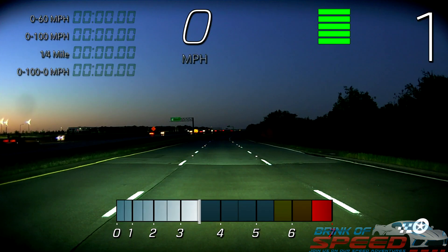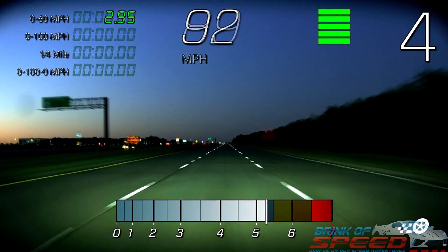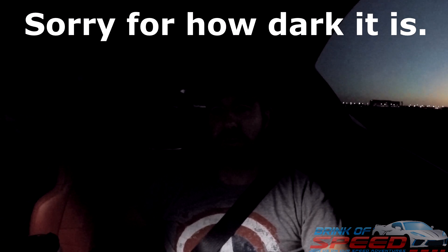Dang! That was ridiculous. So if you roll the windows up here — I don't know what that time was, but the last one that we did we got 2.95 zero to 60, a 7.7 zero to 100, and a 12.2 — 100 back down to zero.